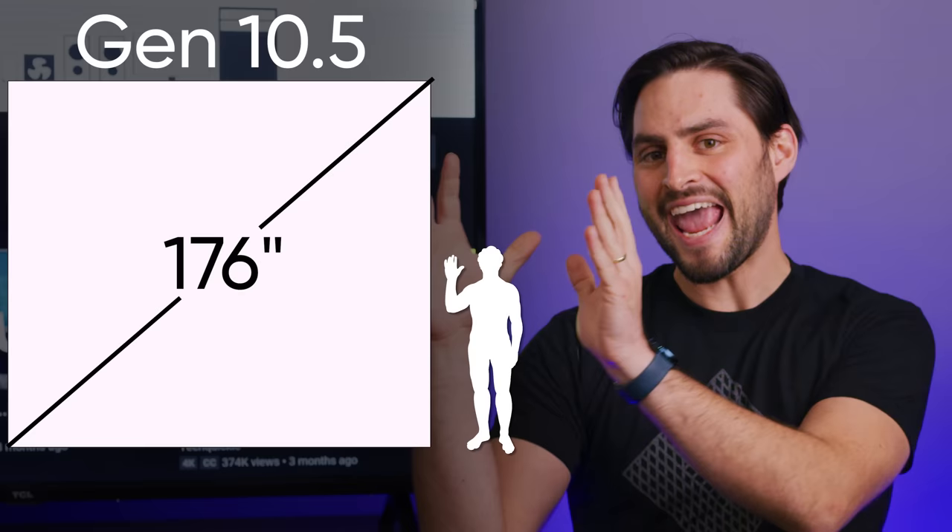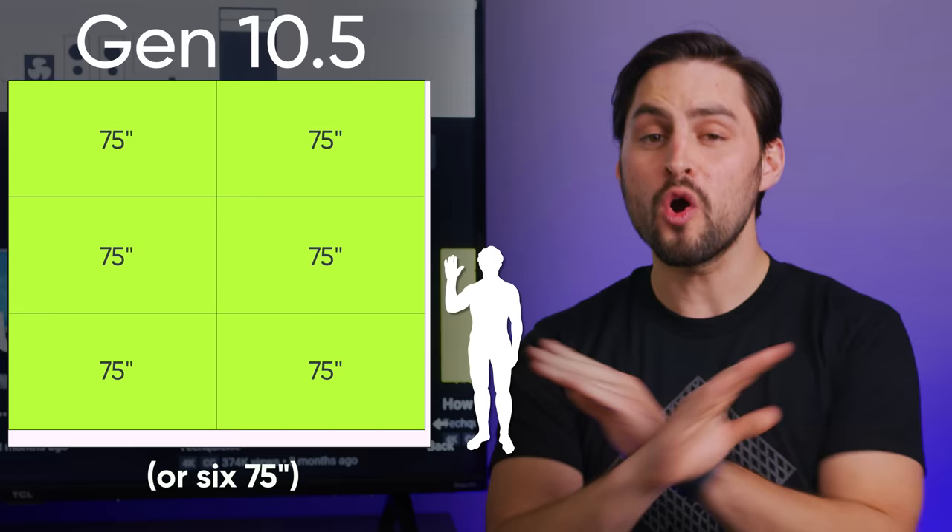For example, the new Gen 10 Plus manufacturing process uses a sheet of glass that's just under 10 square meters, and the dimensions are such that exactly eight 65-inch TVs can be produced from it with no wasted material. Combined with tighter quality control helped along by advances in materials, even large panels can be made relatively cheaply from these giant pieces of mother glass.